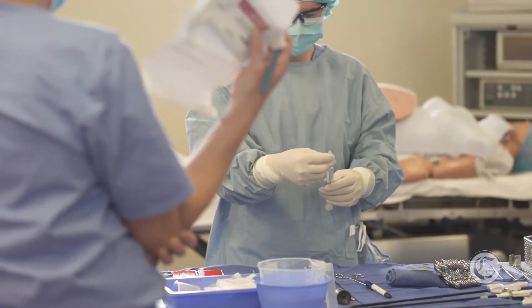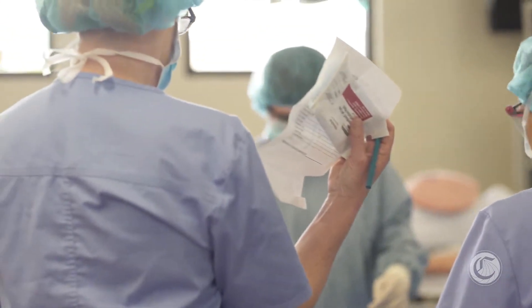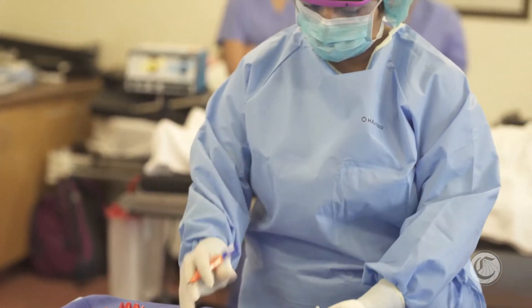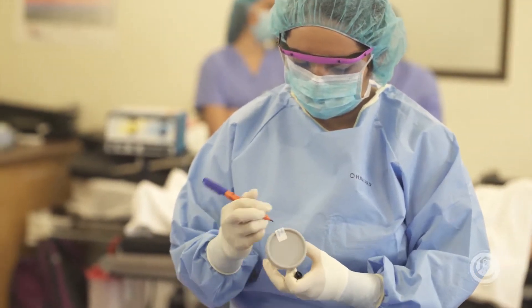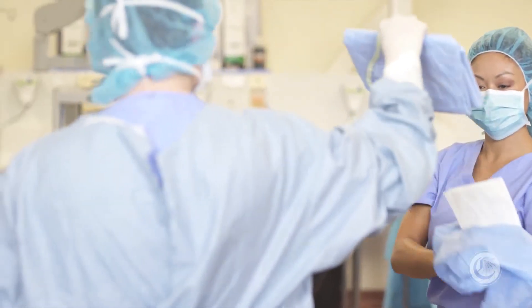To become a successful surgical tech, you have to be very detail-oriented and very organized. You also have to be a little courageous, because you have to find your voice in the operating room — you have to be able to speak up for yourself and speak up for the patient. I think all those qualities add up to a great surgical tech.